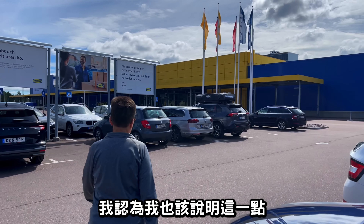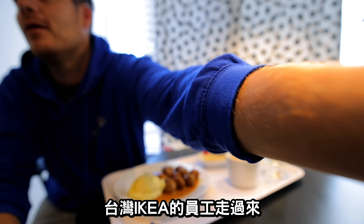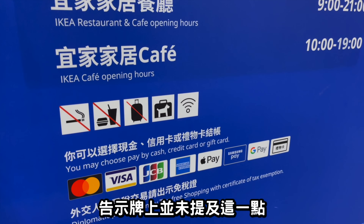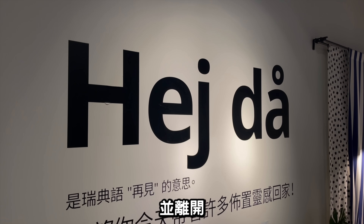On our way into the store, I should clarify that this video is not sponsored by Ikea. In fact, this is the photo I accidentally took when the staff at Ikea Taiwan came over and told me I was not allowed to record inside their store, although there was no mention of this when I entered. As an honest YouTuber, I turned off my camera, apologized, and left the store.